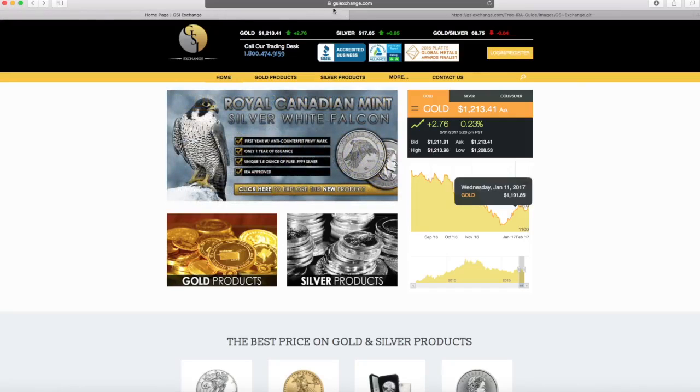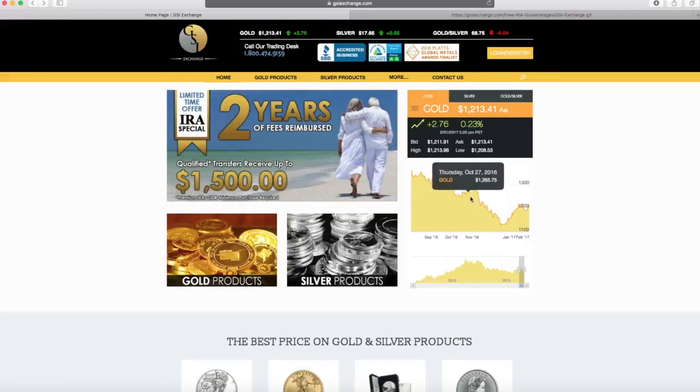When you go to our website here, gsiexchange.com, you're going to see our spot prices — gold, silver, gold-silver ratio — and some charting tools here that are unlocked for you to view.